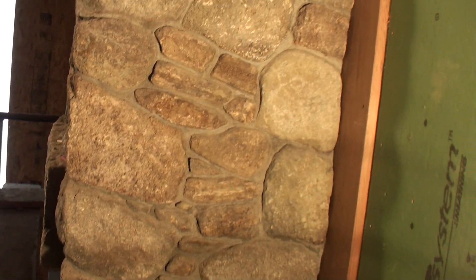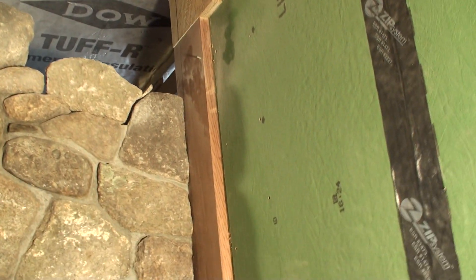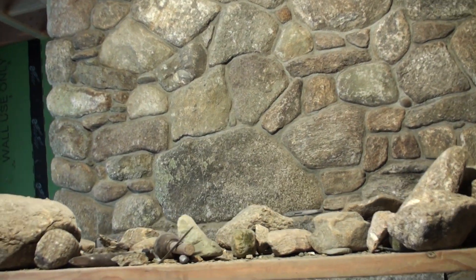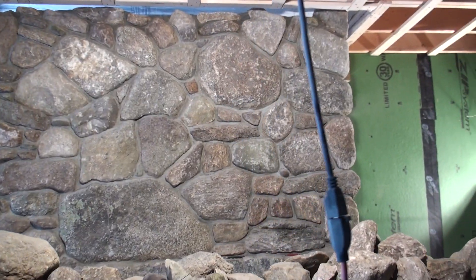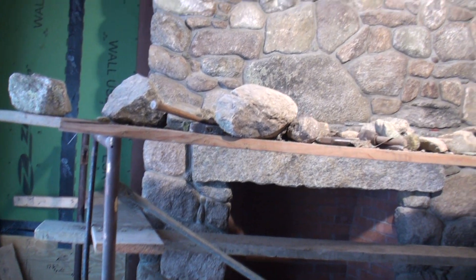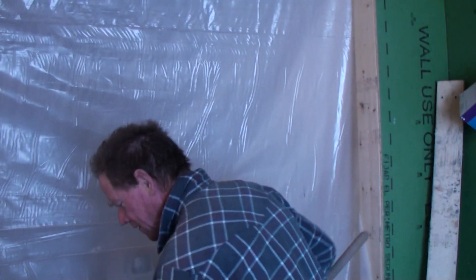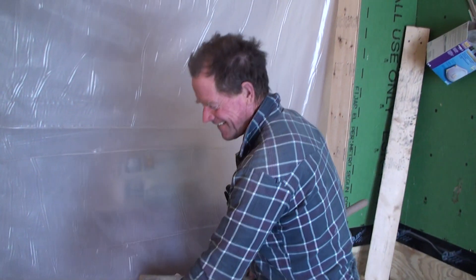Here's the fireplace, almost up to the top there. I'm going to see if I can tiptoe around and get back here — right up to the strapping there. Hi Terry.